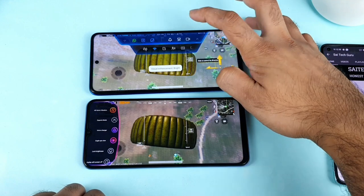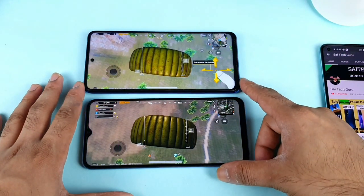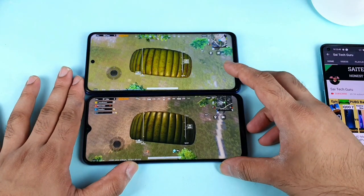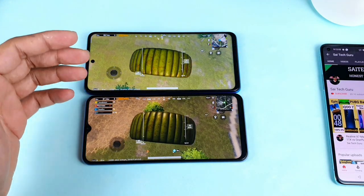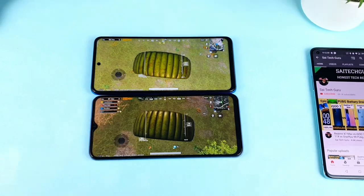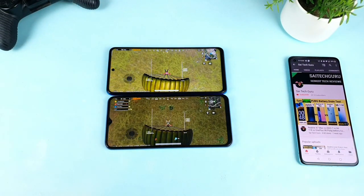As soon as I click 'Bright,' it completely changes, as you can see. I'm using full brightness in both phones and have maintained the same brightness level throughout. So thank you for watching — this is a quick comparison of visual enhancement on the Poco X3 versus Eagle Eye on the iQOO Z3. The Poco X3 can improve quite a lot, while the Eagle Eye improves a little bit. See you in the next video, stay tuned, bye!